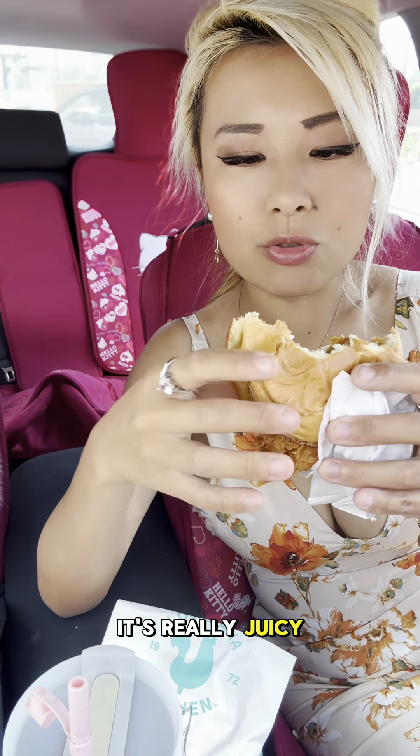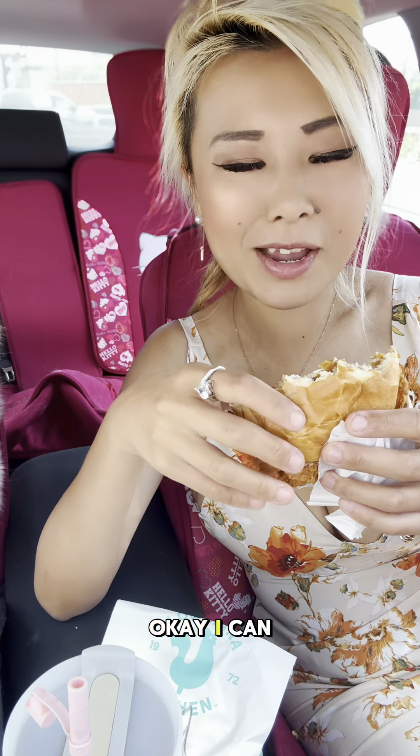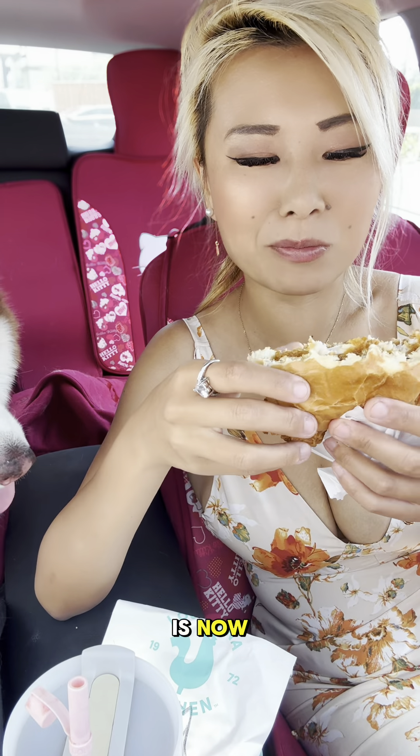There's plenty of chicken meat in there. It's really juicy. It's really crispy. It's fried really, really well. Okay, I can see what the hype about Popeyes is now. It's actually really good.